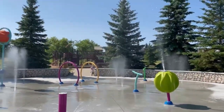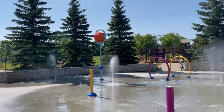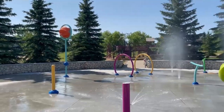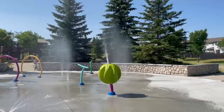Somerton Spray Deck is located in the heart of Summerwood and is the perfect place for families to beat the heat on hot summer days. Cool down and have fun playing among the 18 spouts, sprays, and water features. It is located at 11 Summerfield Wind, adjacent to the Summerwood playground.